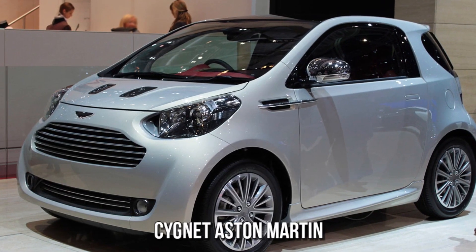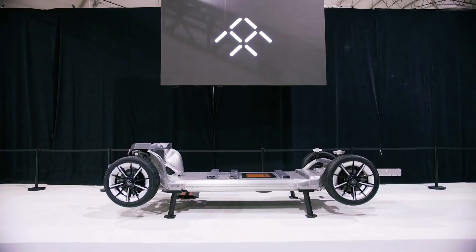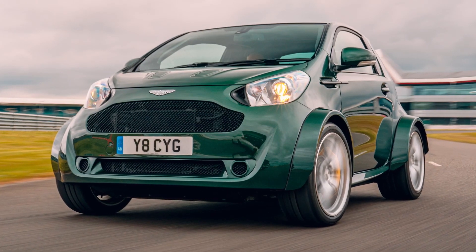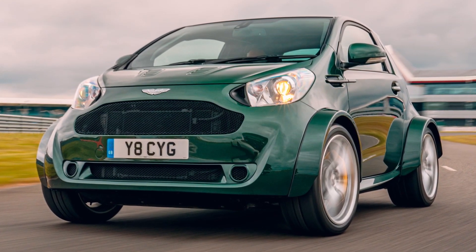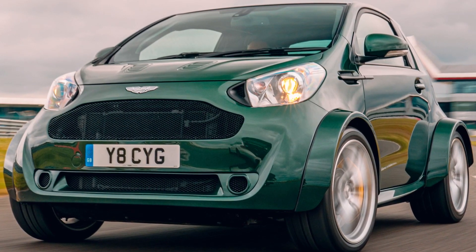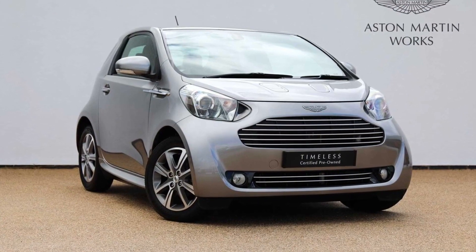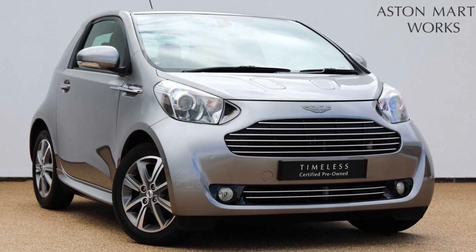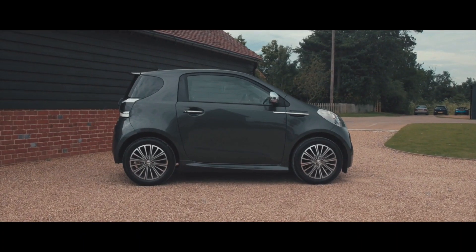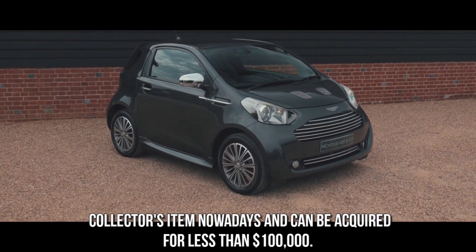Aston Martin Signet. According to the European Union's new fuel economy rules, the Aston Martin Signet was manufactured between 2011 and 2013. The tiny city automobile is based on the Scion IQ and weighs just 2,200 pounds. While an Aston Martin normally costs well into the six figures, a Signet could be yours for around $50,000 at the time. It has a distinct front end and the distinctive Aston Martin front grille. The Signet is propelled by a 1.3-litre four-cylinder engine with 97 horsepower and a top speed of only 106 miles per hour. While Aston Martin intended to build 4,000 of these small cars, just 300 were sold worldwide. Nonetheless, the Signet is a collector's item nowadays and can be acquired for less than $100,000.